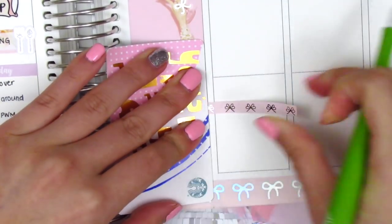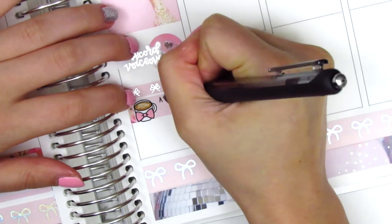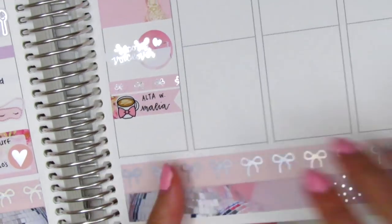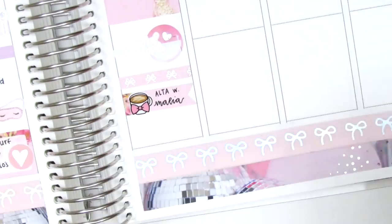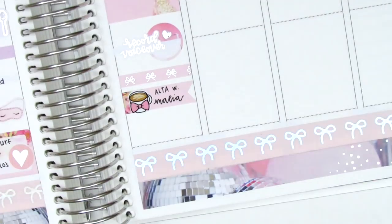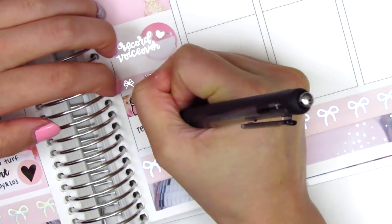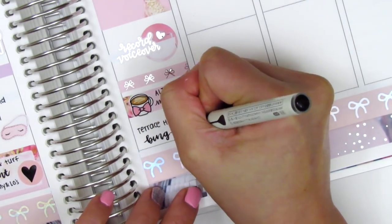Continuing with Thursday, I cut up another strip of the bottom washi as a header, then pulled in a flag sticker and used a coffee icon from Sweet Ava's Paper to mark that I went to a coffee shop with a friend. We just had some time to chat — it was really nice because we hadn't really hung out just the two of us before, so I felt like I got to know her better. At the end of the night, my boyfriend and I binged Terrace House again, so I used the house icon that came with the kit.